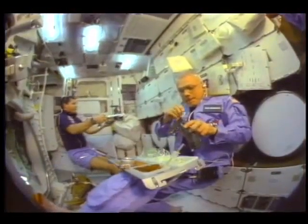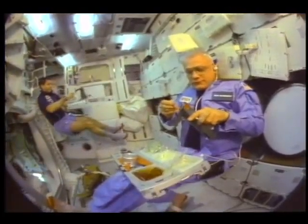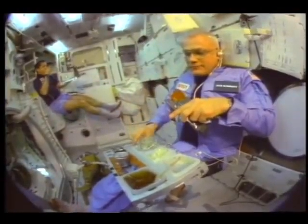Fresh air, clean water, and nutritious food. To date, bringing necessary supplies from Earth hasn't been a problem, since the longest shuttle flight was 10 days.